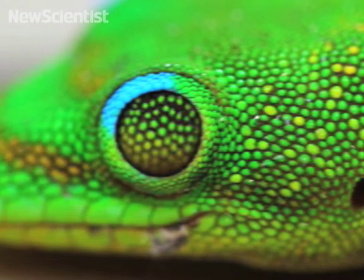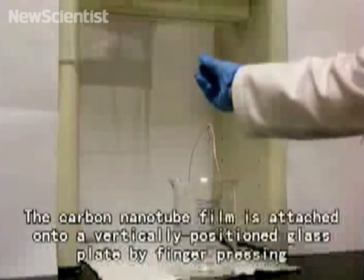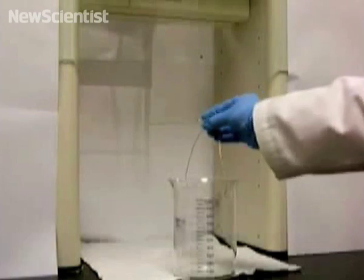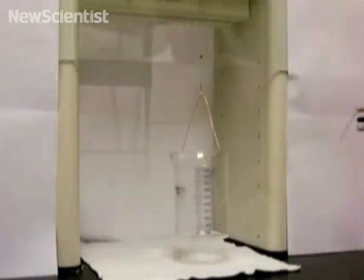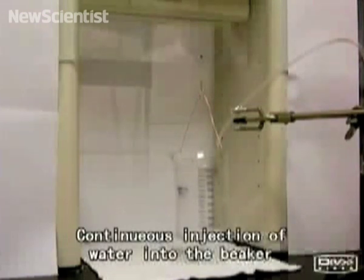Geckos have long inspired scientists with their ability to scamper up walls and cling to ceilings with a single toe. U.S. chemists now claim to have created a material that is ten times as sticky as some gecko feet and just as easy to remove with a tug in the right direction. This tiny square of material can support over 1,600 grams when pulled roughly parallel to the surface.